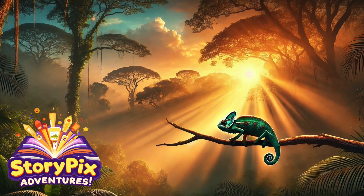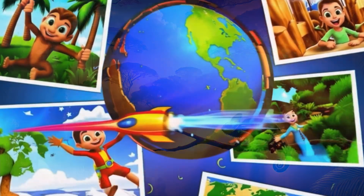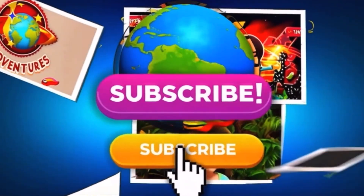Wow! Chameleons are truly magical creatures! Which fact was your favorite? Let us know! And don't forget to like, subscribe, and hit the bell for more StoryPix adventures! See you next time, explorers!